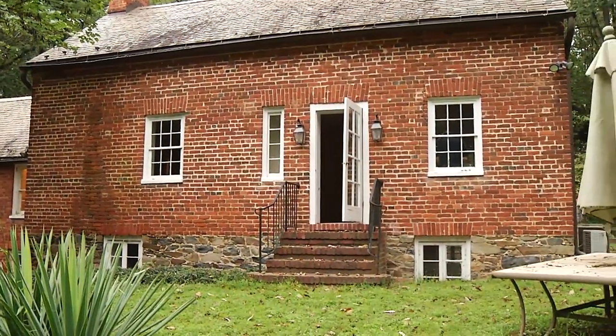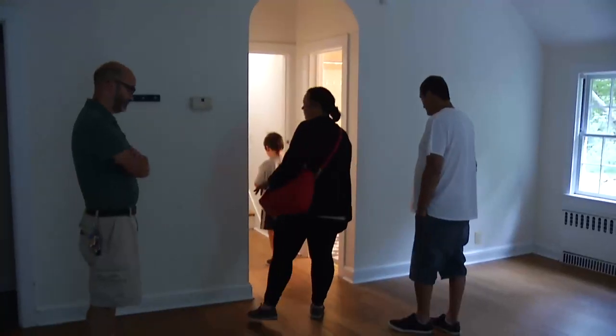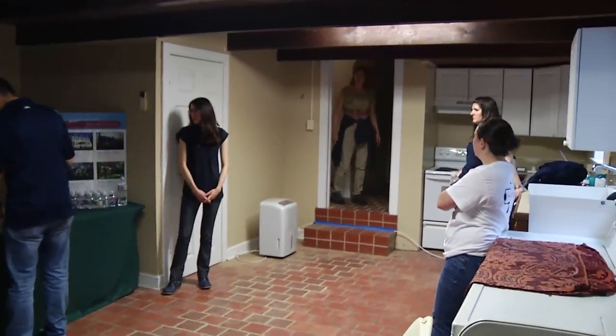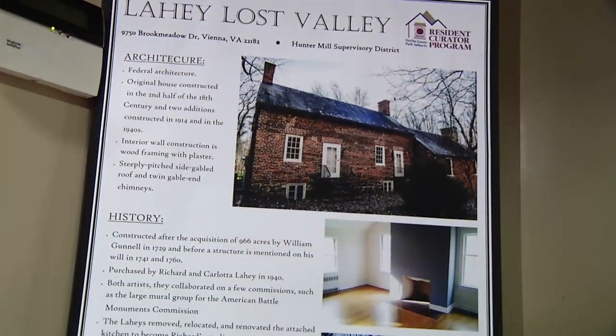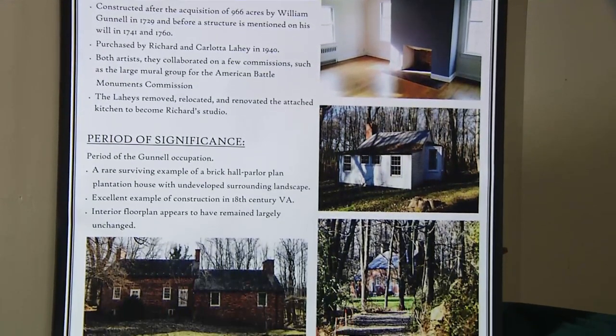Today we're at the Leahy Lost Valley open house event. It is a mid-18th century brick hall and parlor house — two rooms wide, one room deep — and it does have a 1940s brick two-story addition. In 1940, the property was purchased by Richard and Carlotta Leahy. The Leahys were both artists. When they moved to the property, they removed the wooden kitchen structure attached to the house and used it as a freestanding artist studio. They also built the brick two-story addition that we see today.